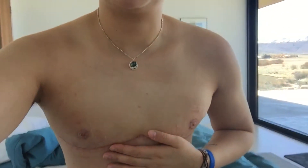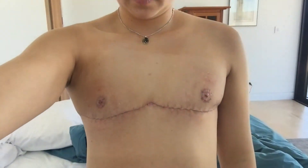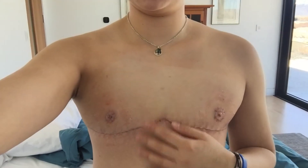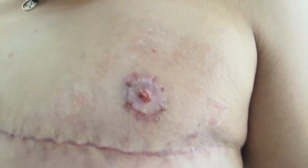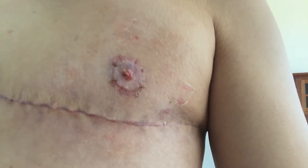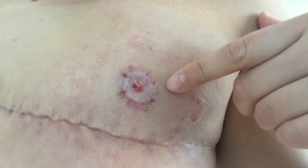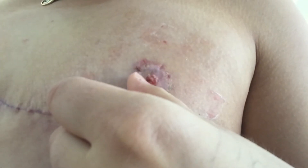My chest is healing pretty well. I'll stand up so you guys can see the full. My incisions were joined in the middle because my chest was so large. My nipples are actually healing really nicely. A lot of the stitches have fallen out — you can still kind of see where they were.